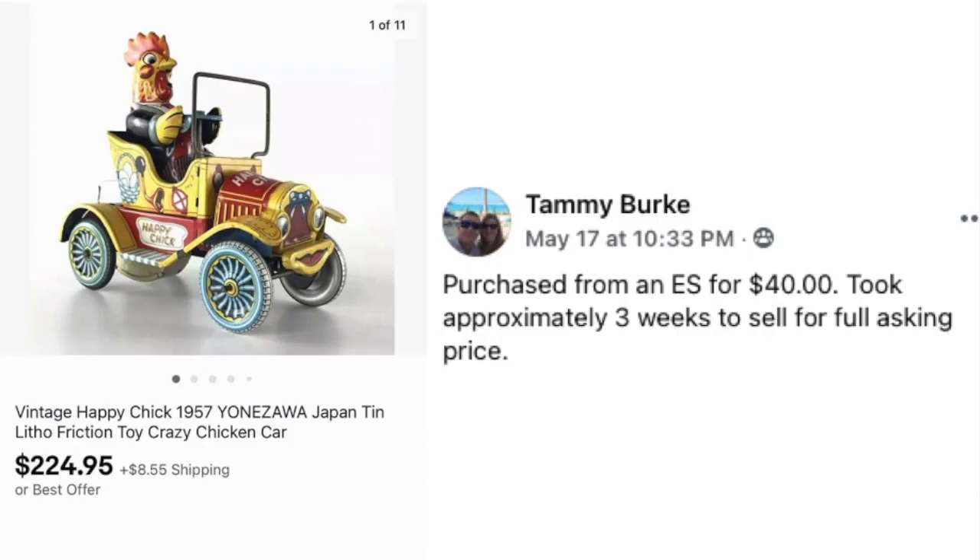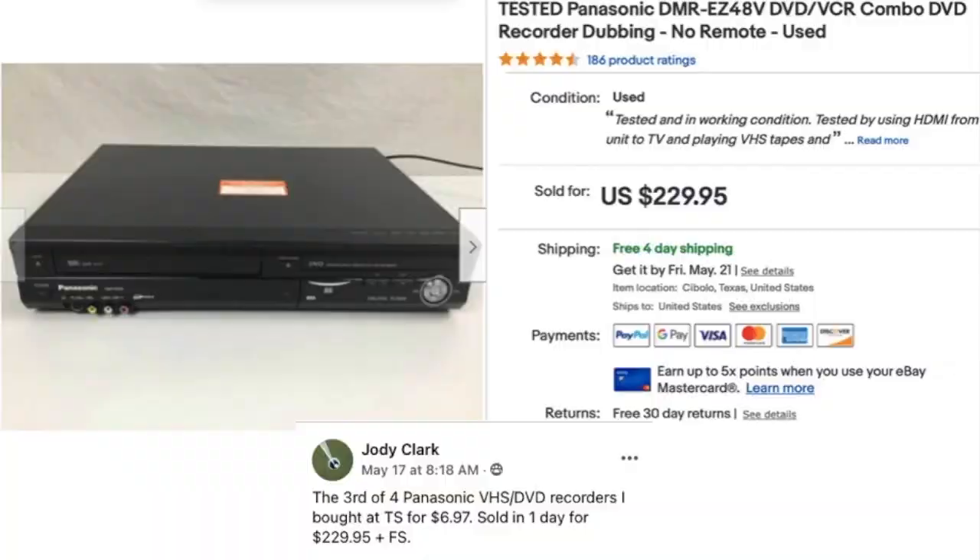Tammy Burke purchased a vintage Happy Chick 1957 Yonezawa Crazy Chicken car from an estate sale for $40. It just looks collectible — great shape, from 1957 — and she sold it for $224.95 at full asking price in approximately three weeks.